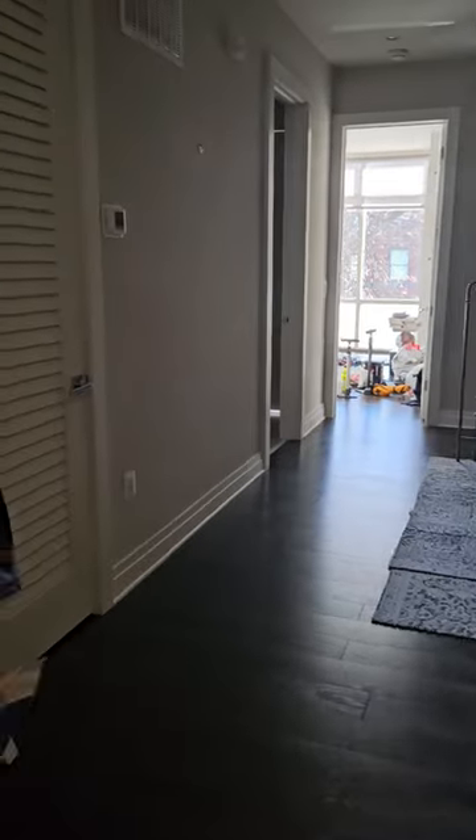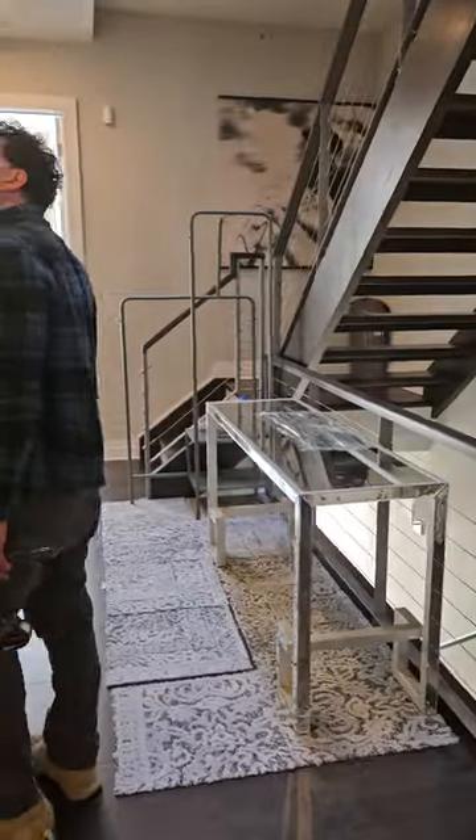And I think we're going to have to repaint all the walls because it's never been painted since they moved in, I don't think. Yeah, it looks like they need to.